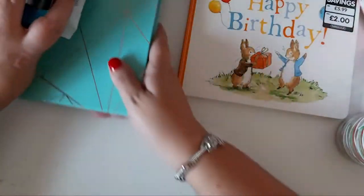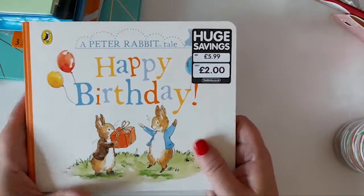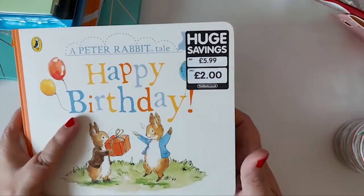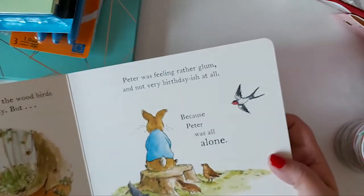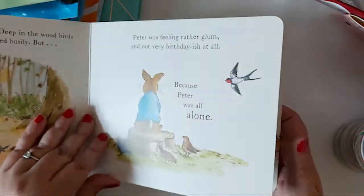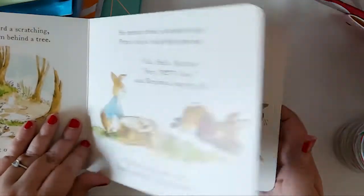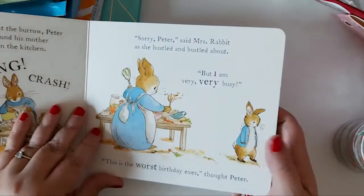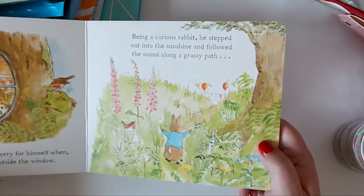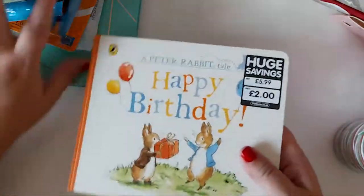Then I picked up this book — I thought it was really cute. It's a Peter Rabbit book called Happy Birthday. It's only £2. I just like the pictures in there and it's a hard book. So I've got that for my nephew.